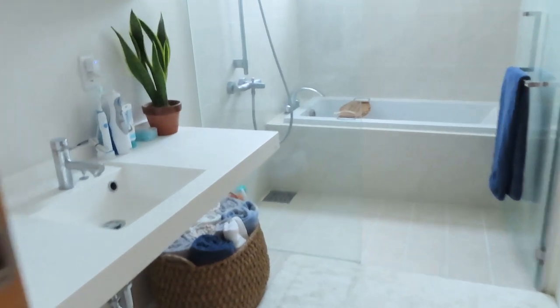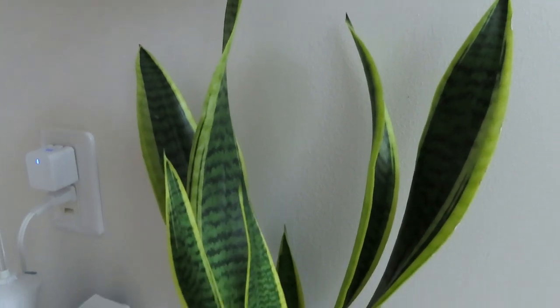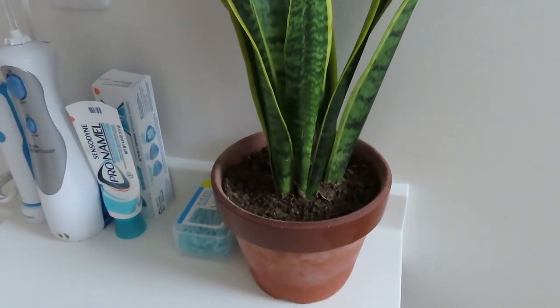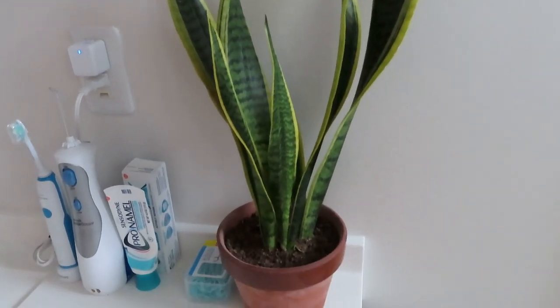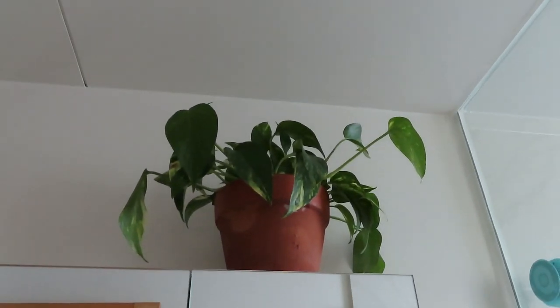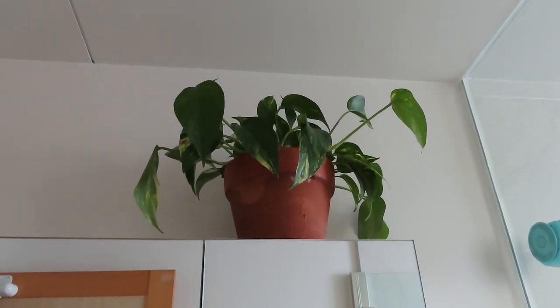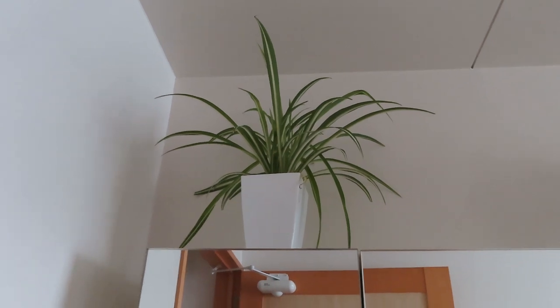In the bathroom I have a Sansevieria — he was the first plant we brought home. My friend Jessie gave him to me and she named him Jeremy, so Jeremy stays in the bathroom. He's happy and gets lots of light from the windows. I also have this pothos which is not dead but she's not thriving — it's been a long story with this one. I also have a spider plant in here and I can't wait for it to make babies and hang off the side.